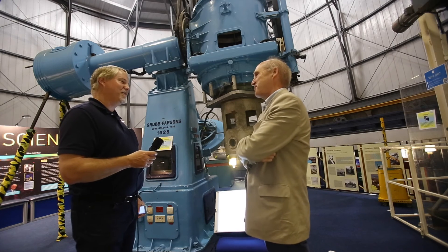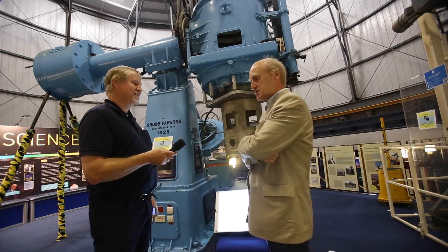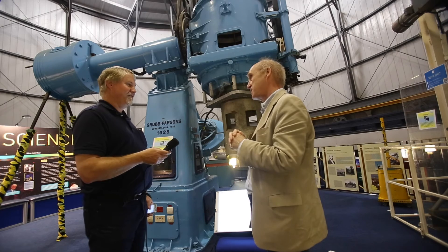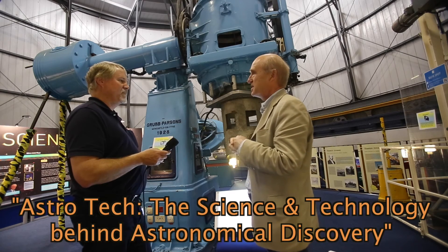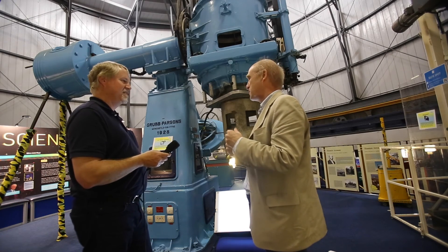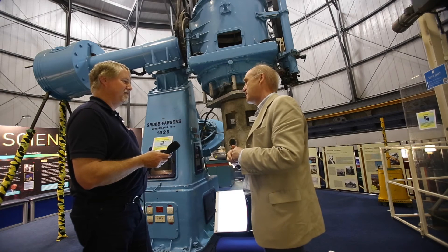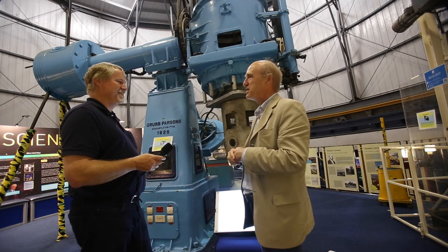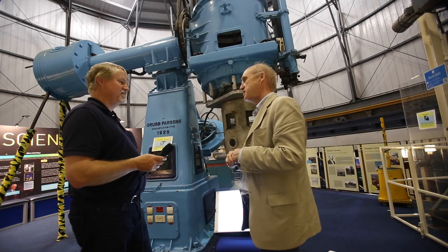One of the things I'm most excited about is a teaching and public outreach activity — we run a MOOC here, a massive open online course, with the Coursera platform. It's called Astro Tech: The Science and Technology Behind Astronomical Discovery, run by myself and Catherine Heymans. It's a six-week course on Coursera — you can join for free or do a certificated version for $25. We tried to make it so that anybody can do it. It's run twice and thousands of students all over the world have done it.